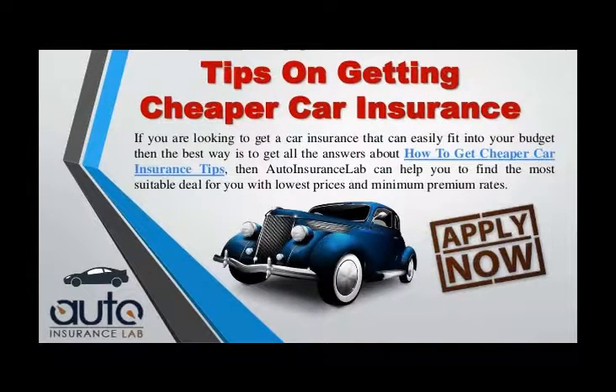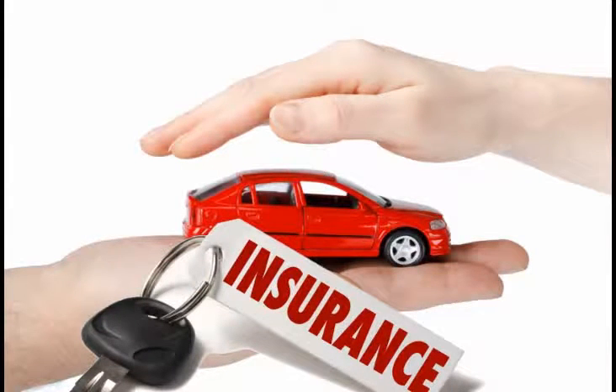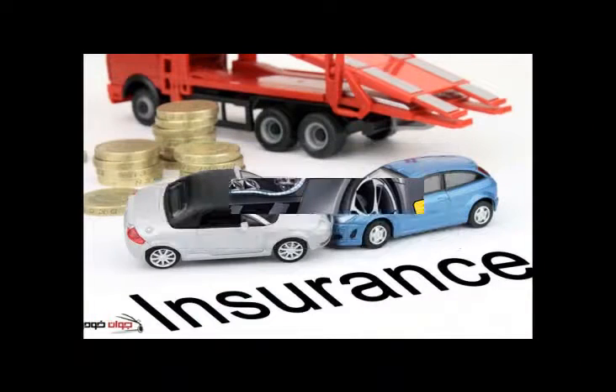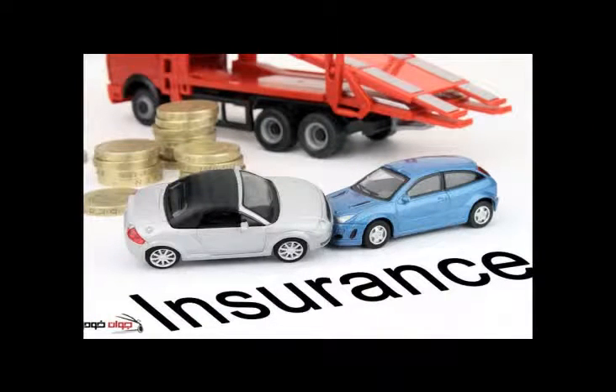Add an experienced named driver onto your policy as it can reduce the price. Usually a female in her 50s will reduce it by the most. They don't need to actually drive the car and don't need to live with you. If you only use the car for commuting, do not ask for business use, as commuting is covered under private use.